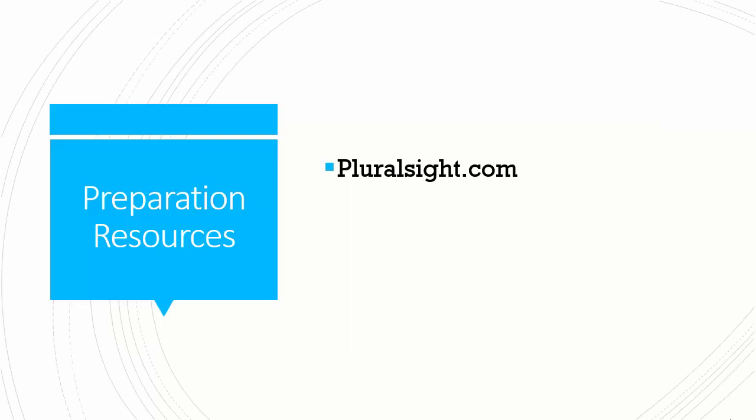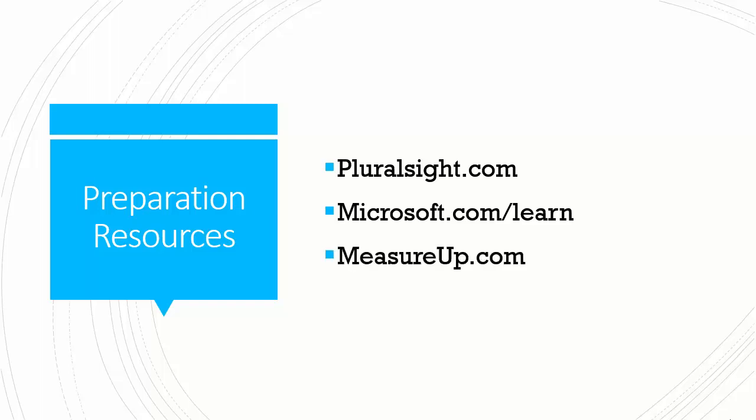For preparation resources: full disclosure, I teach full time for Pluralsight — if you learn well through computer-based training, check us out at Pluralsight.com, which has lots of Azure fundamentals level content. Microsoft Learn is at Microsoft.com/learn, an online learning management system where you can get hands-on Azure knowledge for free; they have an Azure fundamentals learning path that maps directly to the exam. And for a legitimate practice exam, I'd suggest Microsoft's official practice test provider, MeasureUp.com — I verified today that they do sell an AZ-900 practice exam.